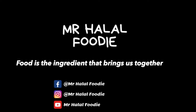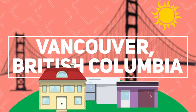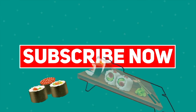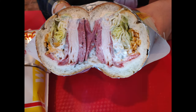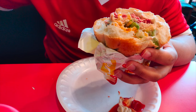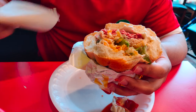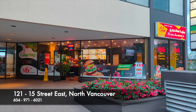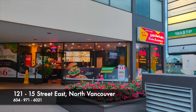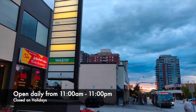Food is the ingredient that brings us together. Hello everyone, today we're going to be taking you to Haida Sandwich in North Vancouver. It's on the corner of Lonsdale and 15th.